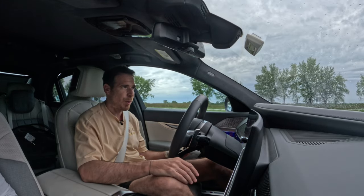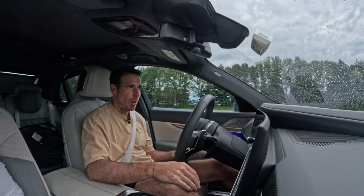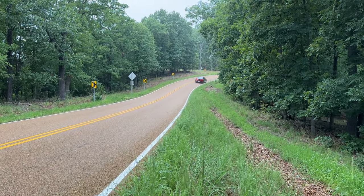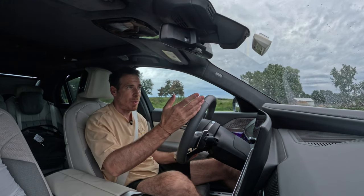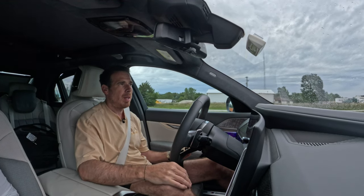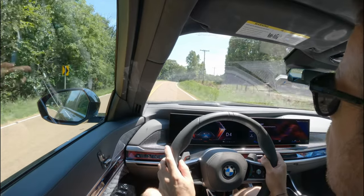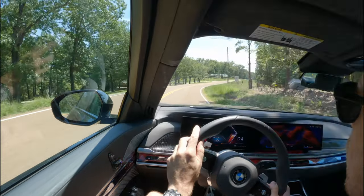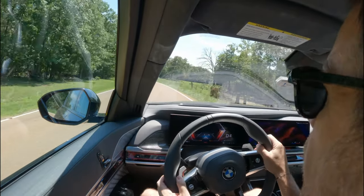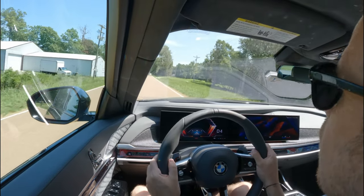The air suspension is a must for a luxury car of this class. In a city like Chicago with lots of potholes, you'll absolutely appreciate it compared to a steel-spring M car setup. It flattens out surfaces extremely smoothly. There's also a 48-volt active anti-roll bar system, which works with the air suspension to make the ride even more comfortable on uneven surfaces.